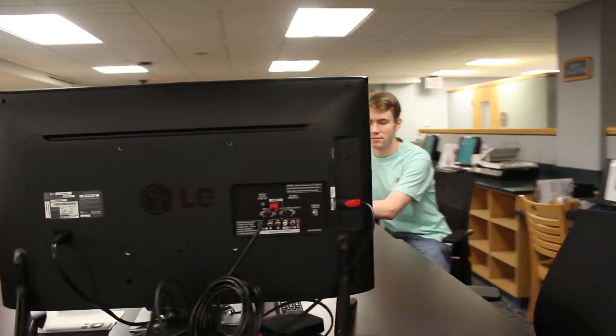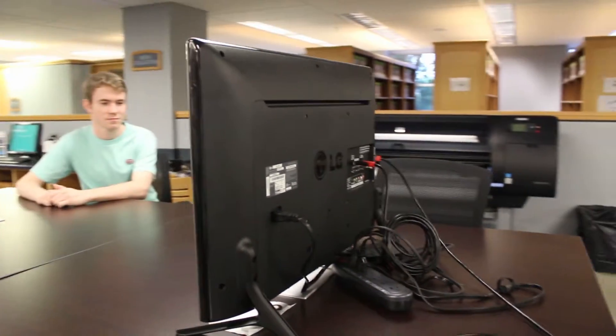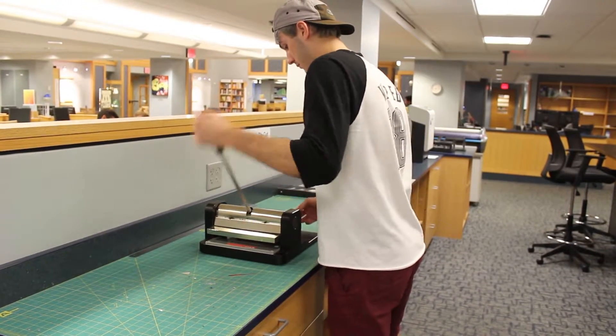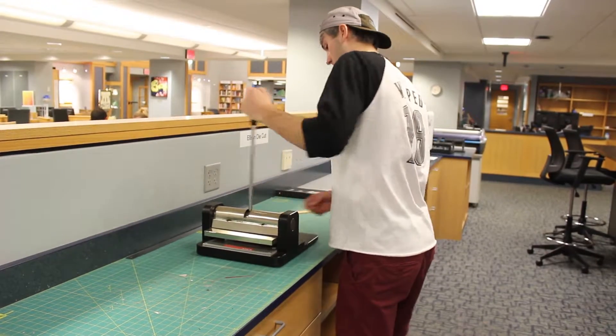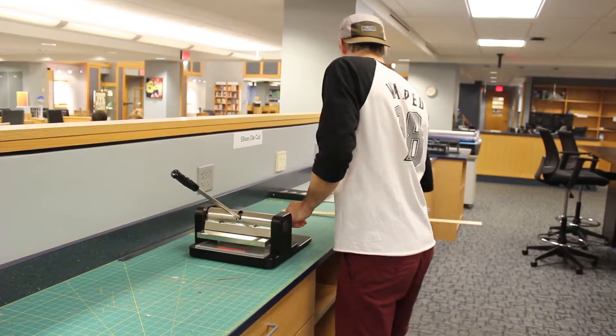The middle floor is probably the most fun. It is perfect for working on presentations and group projects — just look at those TVs. It also has plenty of stuff for arts and crafts, such as these die cutters, making it super easy to be as creative as possible. Need letters cut out? This is the quickest way to get that job done.